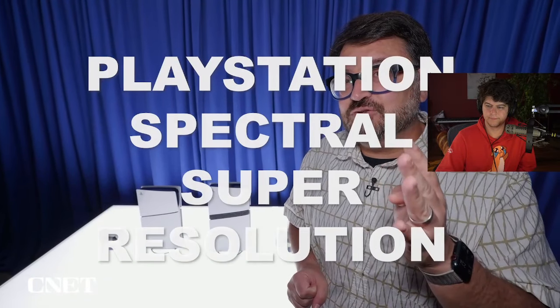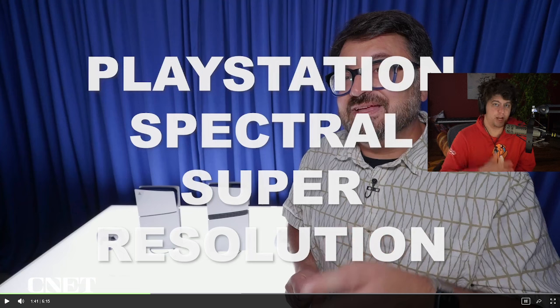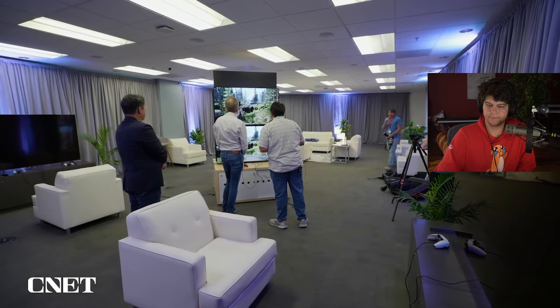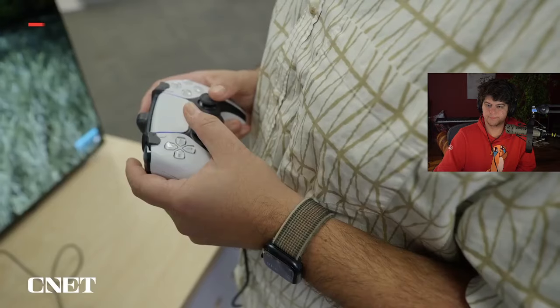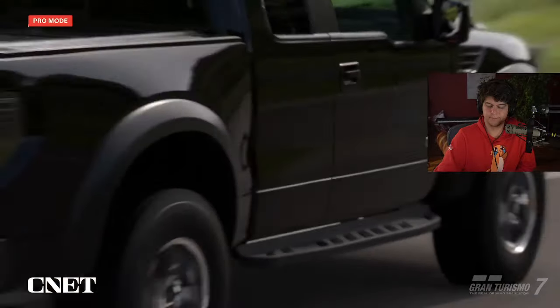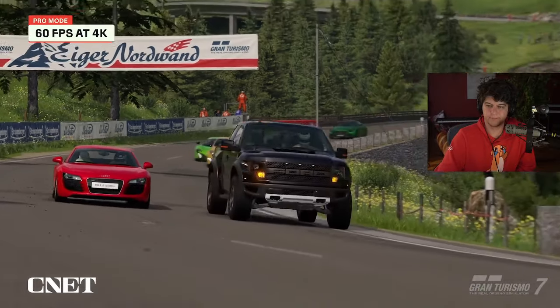PlayStation Spectral Super Resolution — PSSR — is the coolest technology that will backtrack all old school games to make them run better. It uses AI neural upscaling via a convolutional neural network to make sure games play really nicely in 4K. Existing PlayStation 5 games always had two modes: 1080p at 60 frames per second or 4K at 30 frames per second. Sony is now offering a Pro mode that combines both — so you're getting 4K at 60 frames per second.